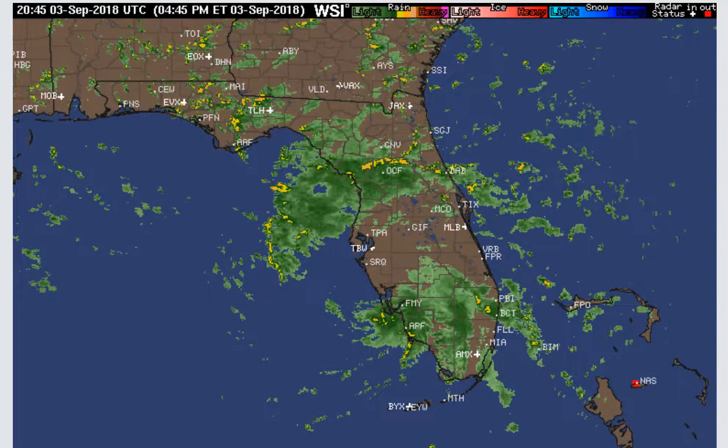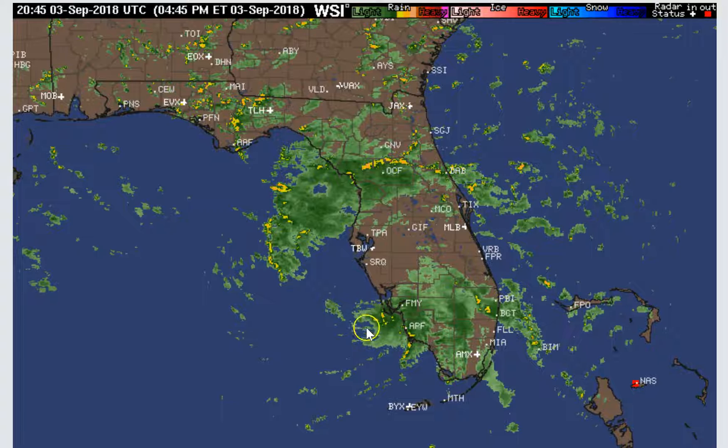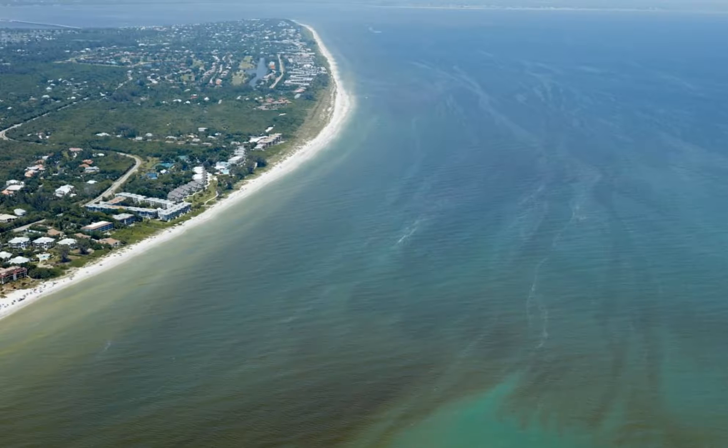Hi everyone, meteorologist Brian Bennett. As you know, we have Tropical Storm Gordon sitting right over the massive red tide bloom that's been plaguing southwest Florida for quite some time.